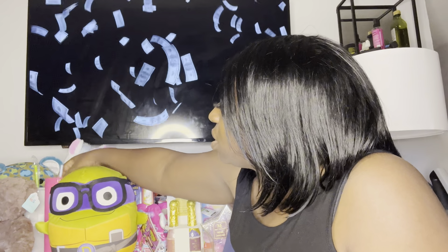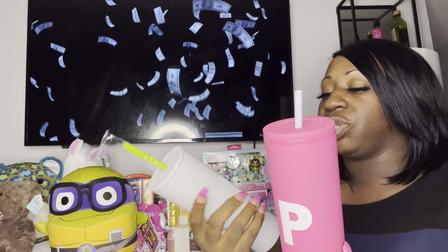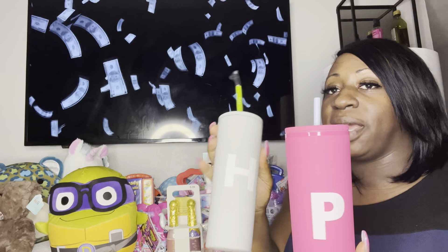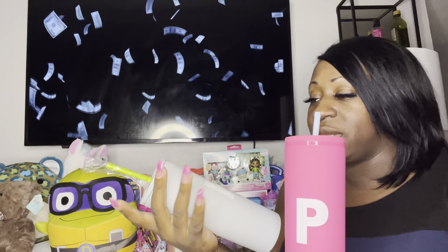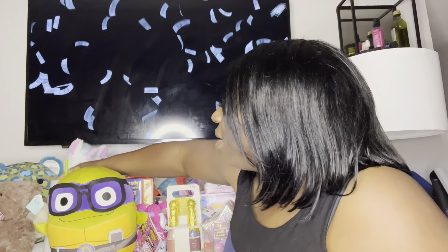I found these tumblers — they're part of the Christmas collection. They also have some other ones that are part of Valentine's, but these were part of Christmas. They were originally $9.99 and I got them for $1.99. I'm going to dress these up for Valentine's Day — hopefully somebody can buy a gift for somebody whose name starts with an H or a P.